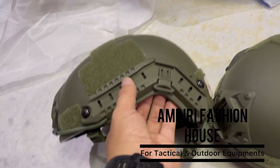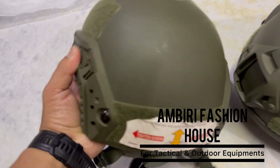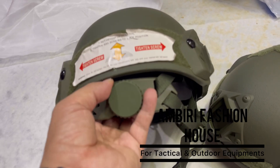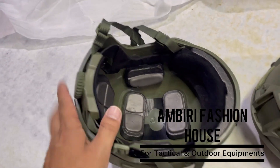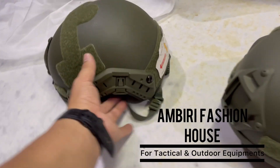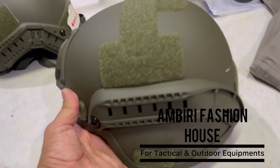I want to use this helmet. You can mount this to the head. You can tighten the head or loosen it. You can adjust it to your head size. This is a helmet — a full helmet — and it is lightweight.